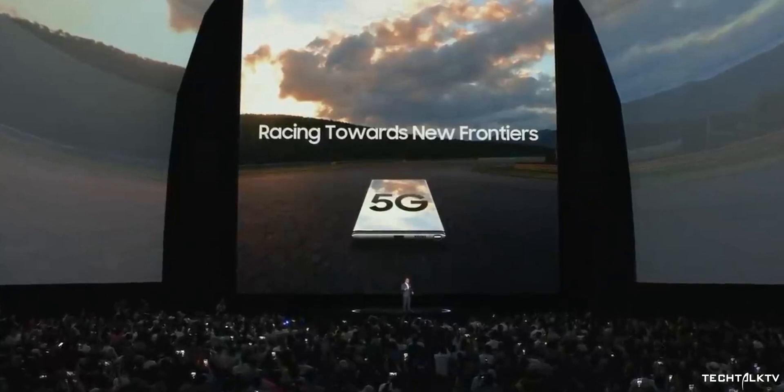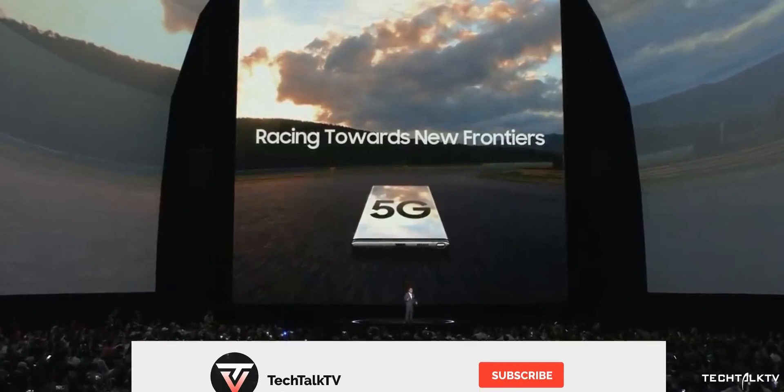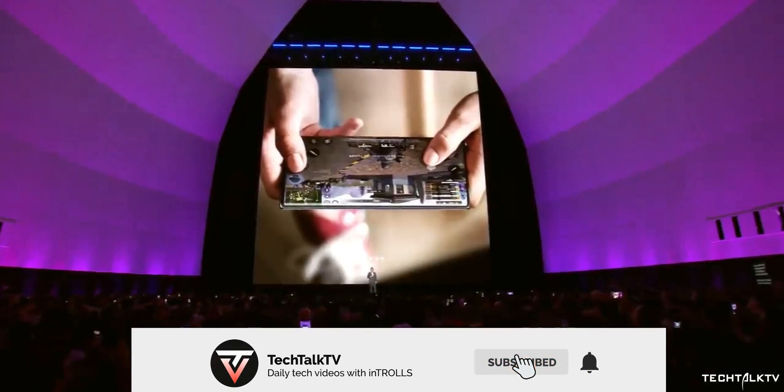Of course, with that being said, for all the latest updates on smartphone tech, please consider subscribing, and as always, I'll see you tomorrow. Peace out!